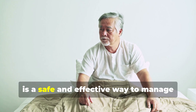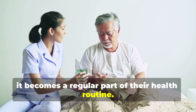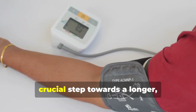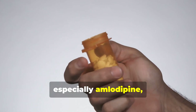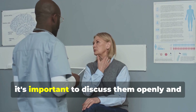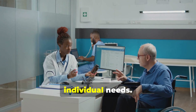Most people find that taking amlodipine is a safe and effective way to manage their blood pressure, with only a few experiencing side effects. The benefits of controlling high blood pressure and maintaining a healthy cardiovascular system far outweigh the potential risks for most individuals. Never stop taking or change the dosage of amlodipine abruptly — consult with your doctor before making any adjustments. If you notice any side effects, even minor ones, discuss them openly with your healthcare provider so they can adjust your treatment plan accordingly.